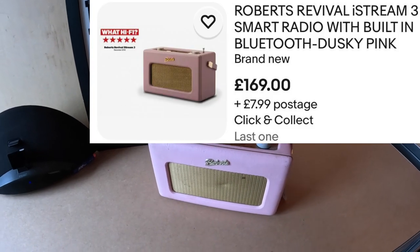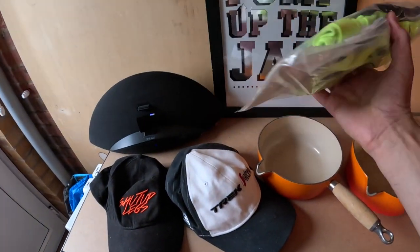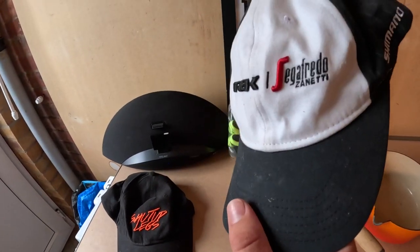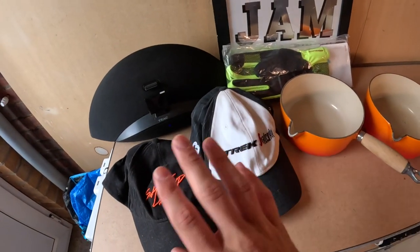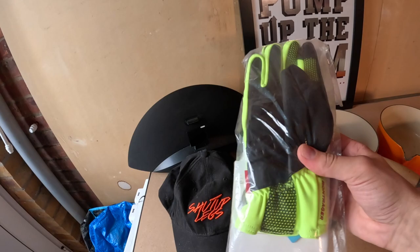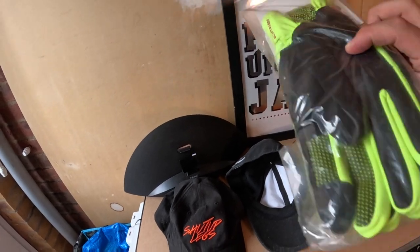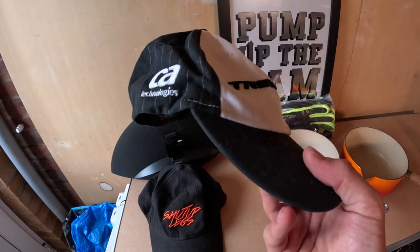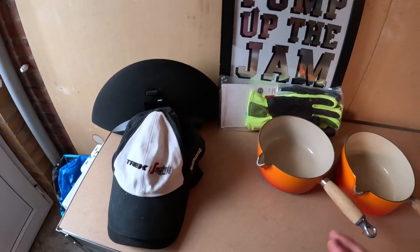Next up we've got some Trek mountain bike items. There's a Trek hat with Shimano branding — paid 50p. Also 50p for this one that says 'Shut Up Legs.' And these gloves were £3 from the same seller — brand new in packaging, probably worth at least £20. The Trek hat maybe £10 to £15. The other one I might just keep for myself, but if I sell it probably about a tenner.